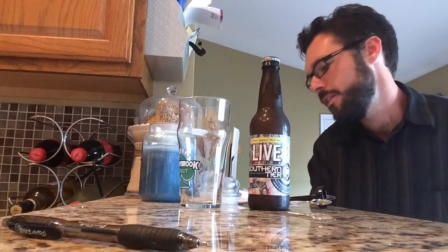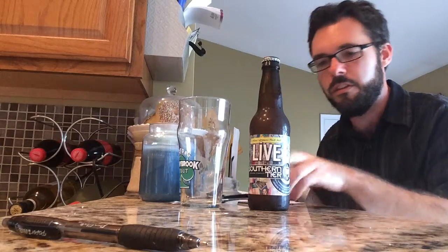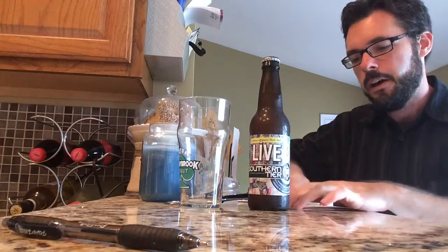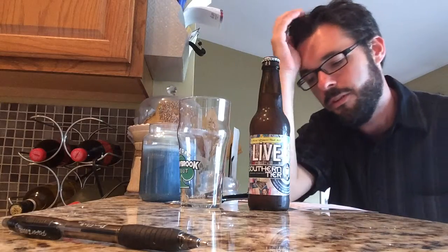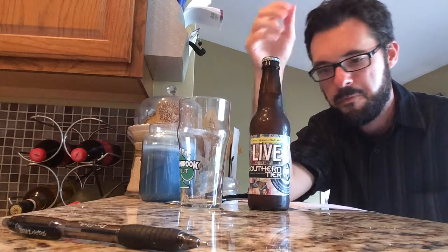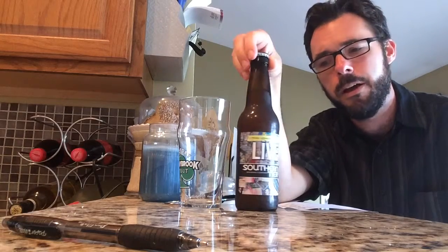All right, very excited about this one. This is another Southern Tier beer. We've done a few of these lately out of Lakewood, New York. This is Southern Tier Live, which is their Pale Ale. They call it a Session Pale Ale — a citrusy Session Pale Ale.